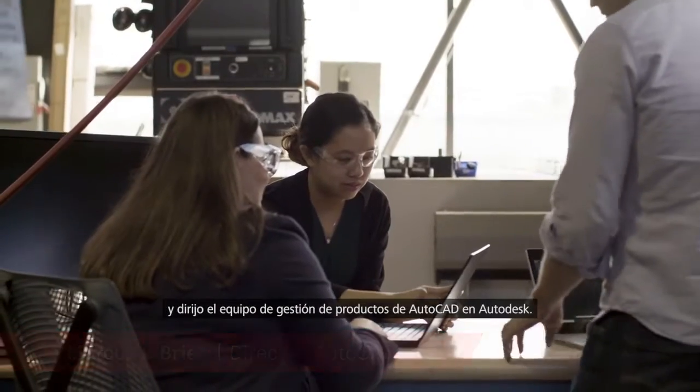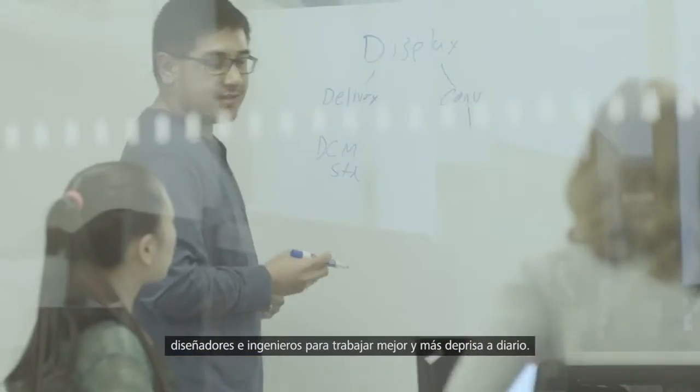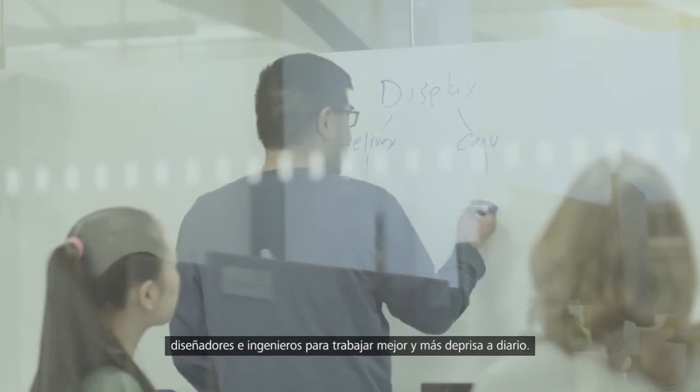Hi, my name is Marcus O'Brien and I lead the AutoCAD product management team at Autodesk. We create cutting-edge software that architects, designers and engineers use to work faster and smarter every day.